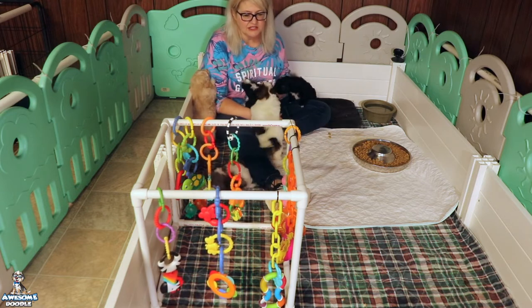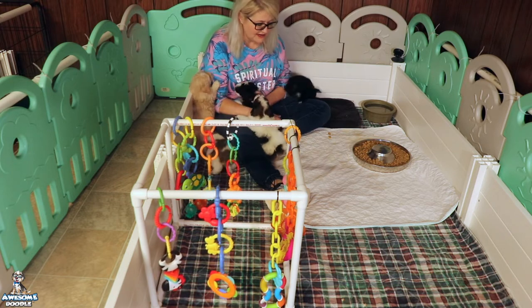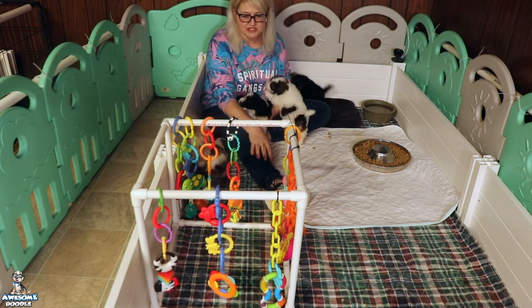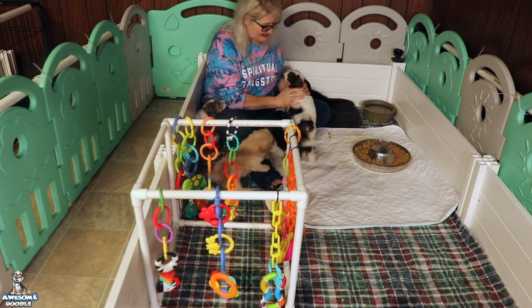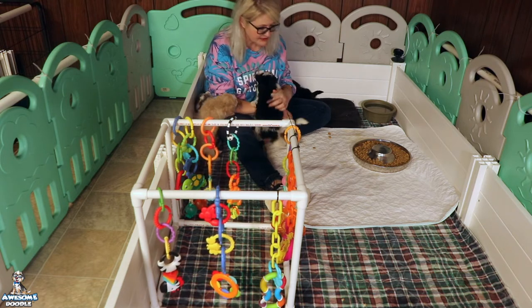They've gotten so much more coordinated over the last week — it's so fun. They really play with their toys now; they'll pick up toys and carry them around. This week you'll really see them play with the gym. They love anything they can growl at, pull, and bite. It's really a fun week to watch them.